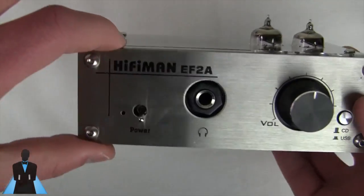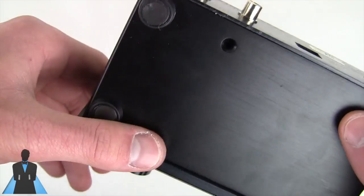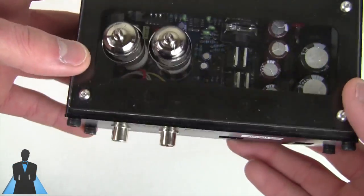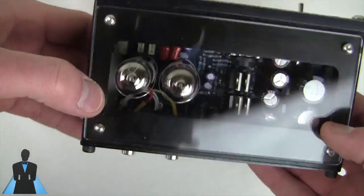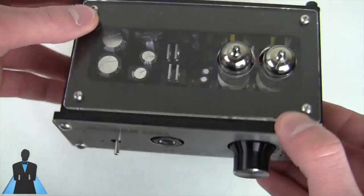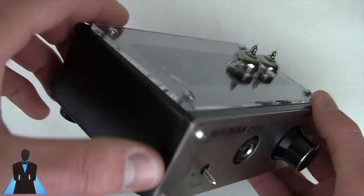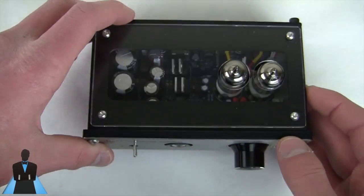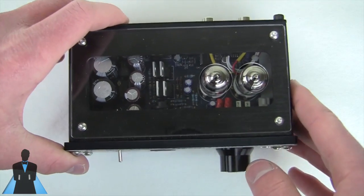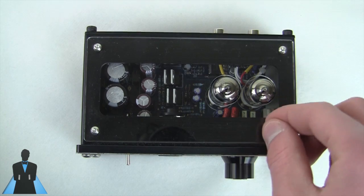I waited several months to do this review to make sure the sound had finally stabilized. As you can see, it's a beautiful unit — it has a brushed aluminum face and is made entirely of aluminum, which is really nice and something you don't see in cheaper headphone amplifiers. It also has an acrylic plate on top so you can see all the components inside, which looks really cool. Now let's talk about what you really want to know: the sound quality.